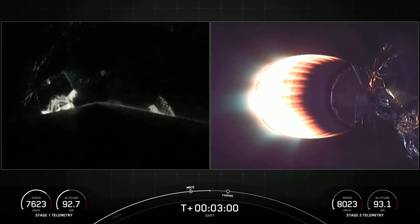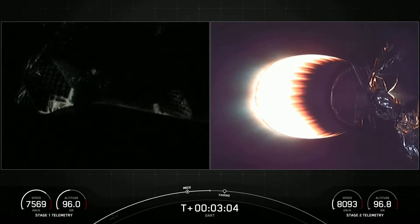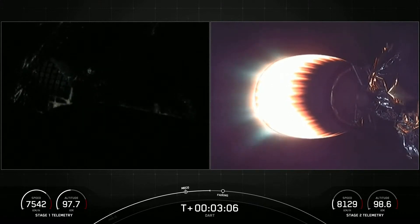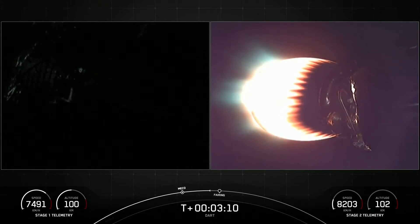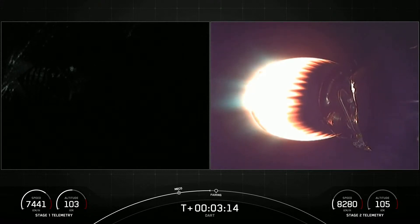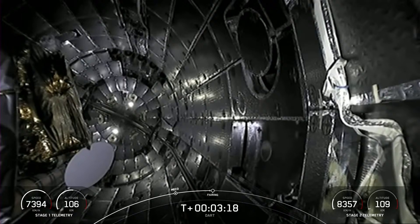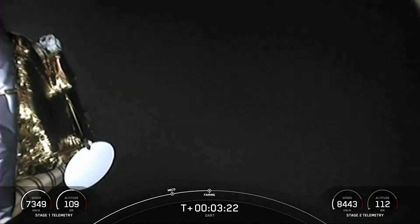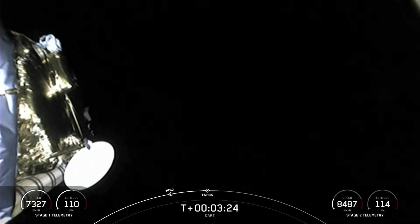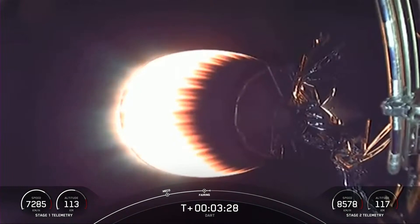Next event coming up is going to be payload fairing jettison. On the left side you can see the titanium grid fins on the first stage beginning to deploy as we get ready to bring the first stage back down to the drone ship 'Of Course I Still Love You' in the Pacific Ocean. Fairing separation confirmed — and we've got deployment of the payload fairing. The DART spacecraft is now exposed to the vacuum of outer space.